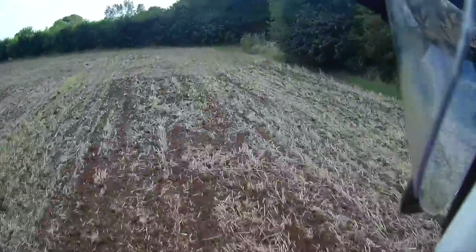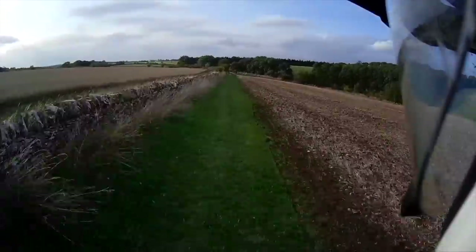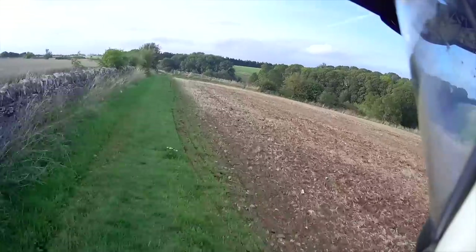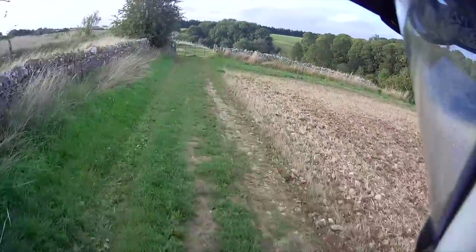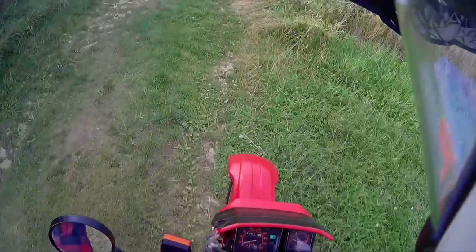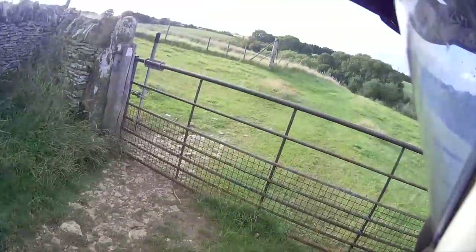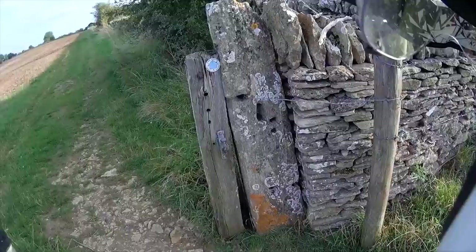I can remember when I first came down here when we bought the farm and I got to this gate — it was one of those moments where I said I'm going to buy this farm. It's so traditional, like a time warp. I just love that old stone gate post; you can imagine how long that's been there.